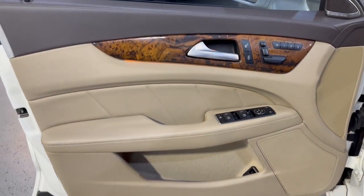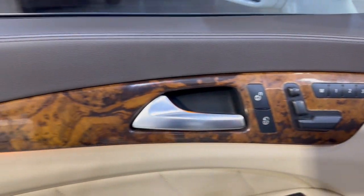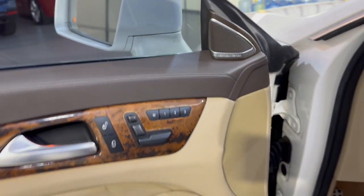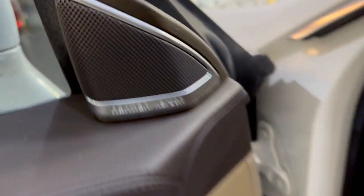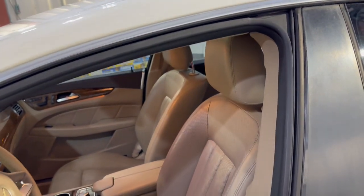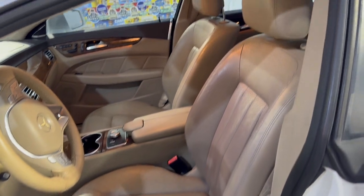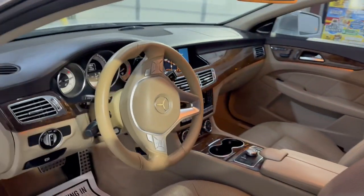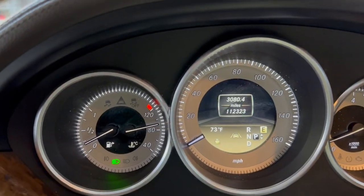We have power windows, power locks, power mirrors. Beautiful factory wood trim. Memory seats. Premium sound system. Leather interior in great shape. Super nice and clean. Heated seats. Bluetooth. No warning lights on the dash.